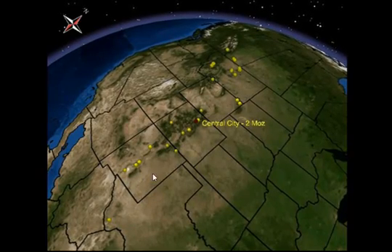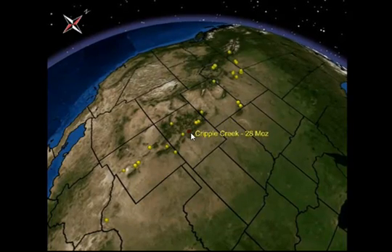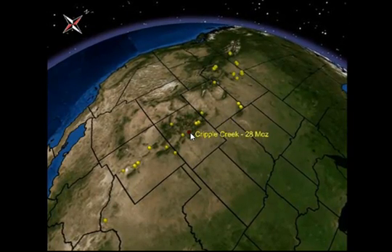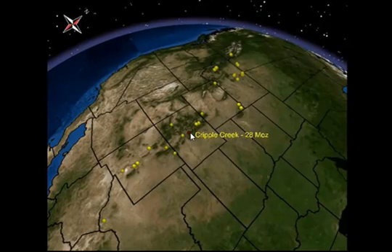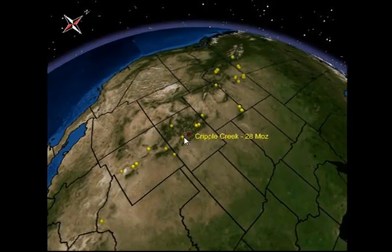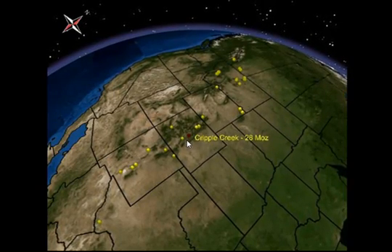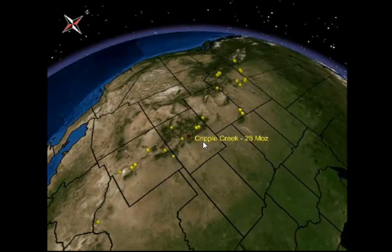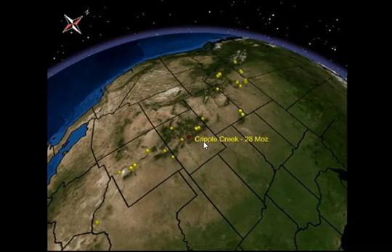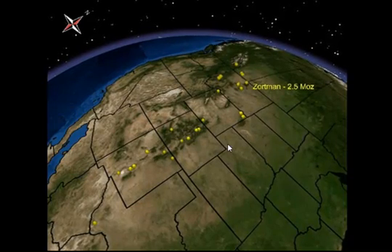Here in New Mexico we have five or six. Here in Colorado we have about as many, and the grand daddy of them all is the Cripple Creek deposit in central Colorado. Historic production from Cripple Creek amounts to about 20 million ounces at 0.4 ounce per ton. Today Anglo Gold produces gold grades of about 0.76 grams per ton and the cumulative production is approaching 28 million ounces.